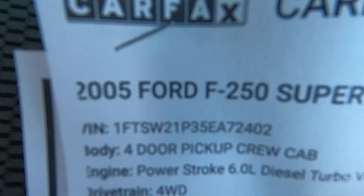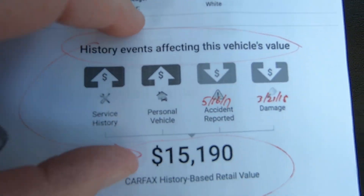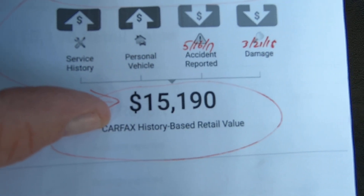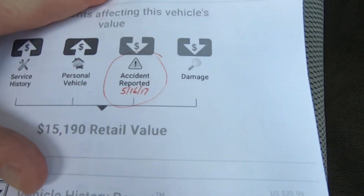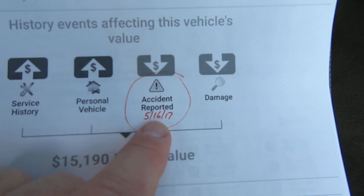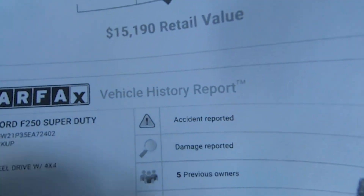Here's your Carfax — there's your VIN. Carfax blends the history and the Kelly Blue Book and comes up with a history-based retail value of $15,190. This is a long Carfax, so get ready. The accident was reported 5-16-17, which we will go through.